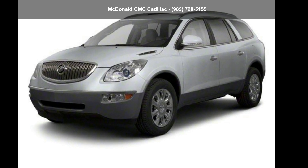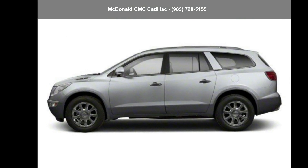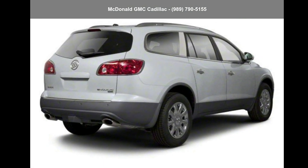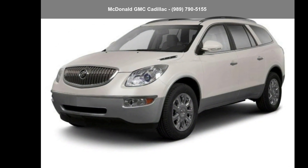Arrive in style with this Buick 2011 Enclave CXL 1-OV. If you are looking for a first-rate auto, this one could be yours today. Let us put you in the driver's seat today. Call or click to contact our dealership.